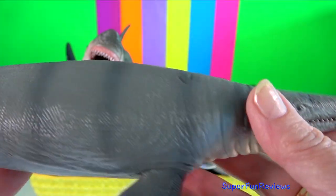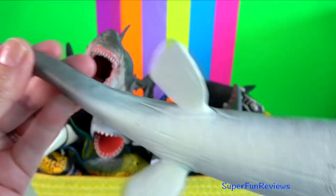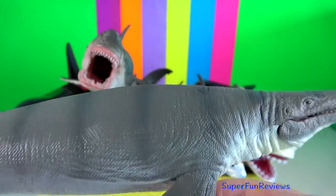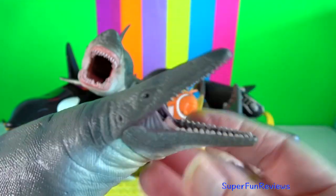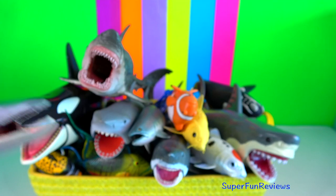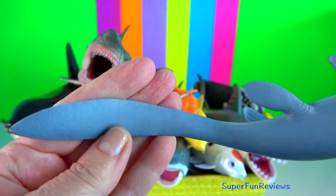The largest discovered specimen of Mosasaurus had a length of up to 17 metres or 56 feet. Mosasaurus was a carnivorous aquatic hunter and their prey was most likely fish, other marine reptiles, birds, pterosaurs, smaller mosasaurs and maybe even land dinosaurs.